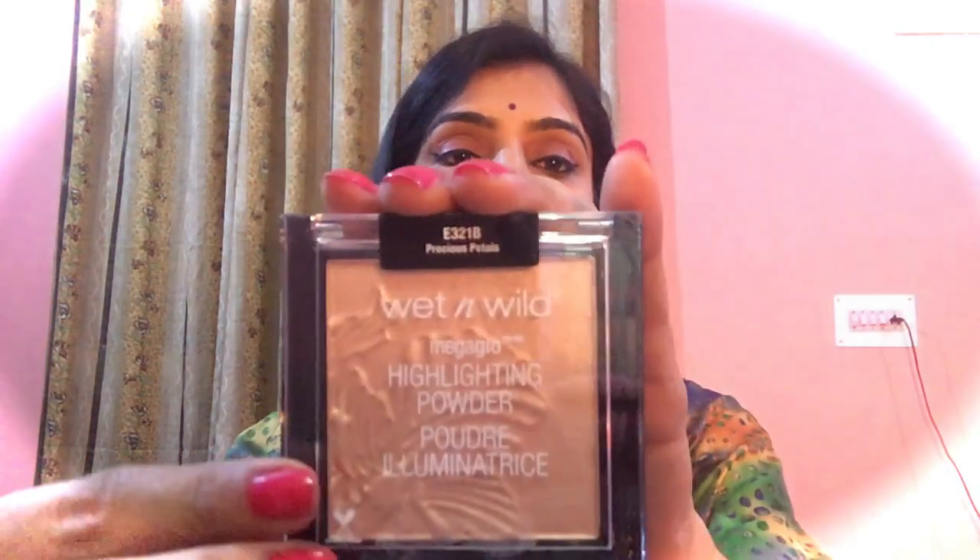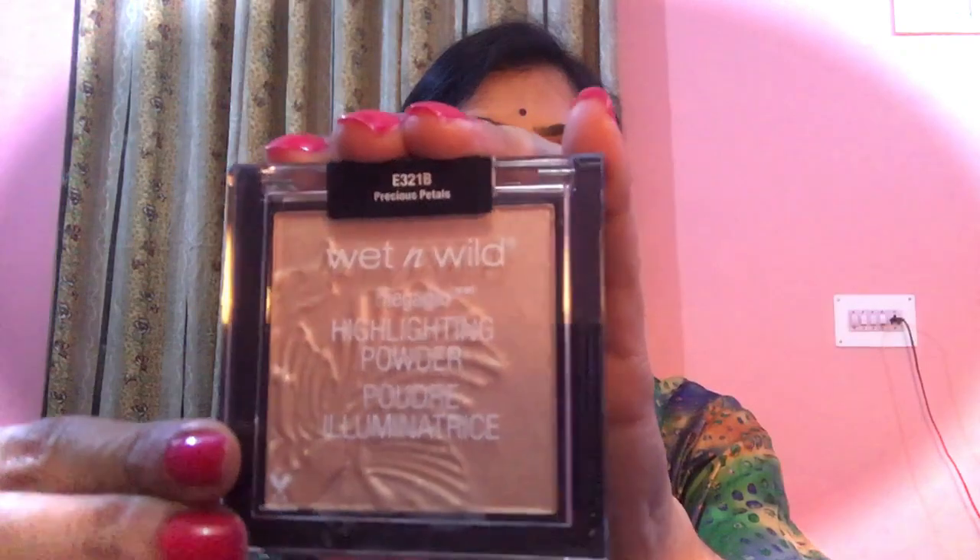Recently I purchased a highlighting powder from Myntra and trust me guys, it is so good that I felt I should share its review with you all. So let's talk about it — it is the Wet n Wild Mega Glow Highlighting Powder. This is the product, and this shade is called Precious Petals.